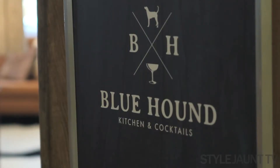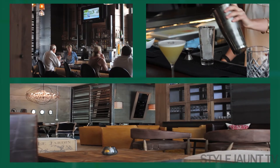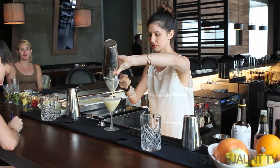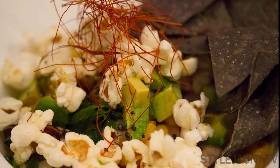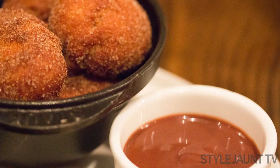At Blue Hound Kitchen and Cocktails, it's all about chef-driven cuisine in a relaxed but stylish atmosphere. Artisanal wines and beers delight, but it's the handcrafted cocktails that really shine at Blue Hound with their seasonal and intriguing ingredients. Characterized by its straightforward menu, Blue Hound Kitchen is known for fresh and homemade flavors.